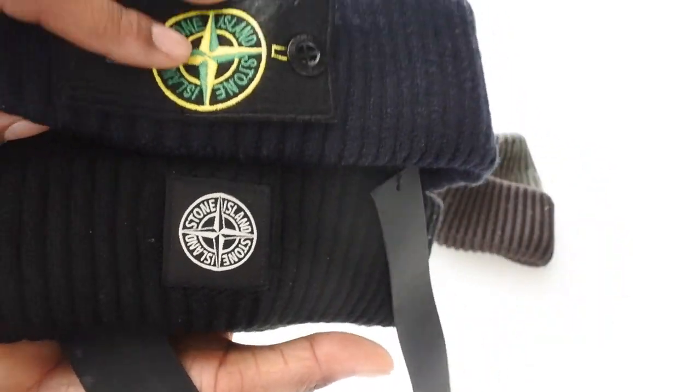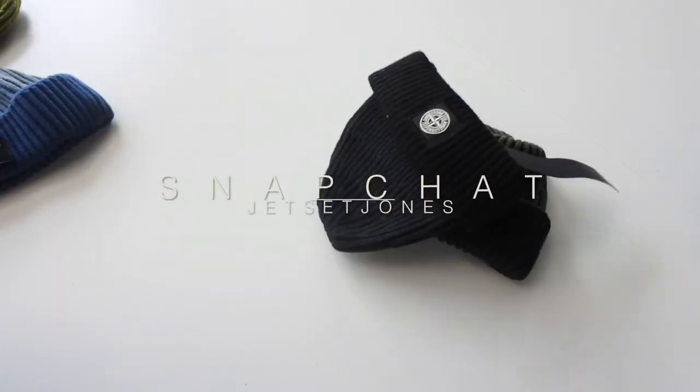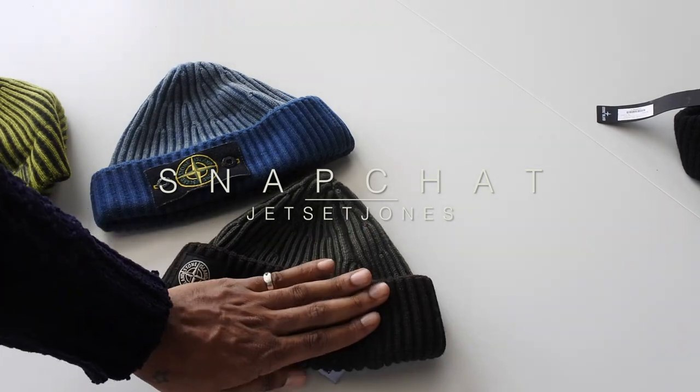99.9% of this hat on eBay are fakes, and the quality is really poor — they're not even cotton or wool, just polyester. I don't even like the feel of them. Chuck those in the bin.